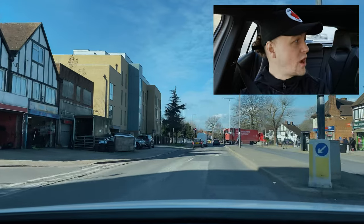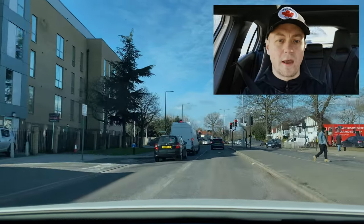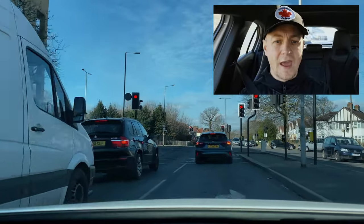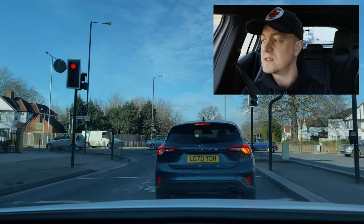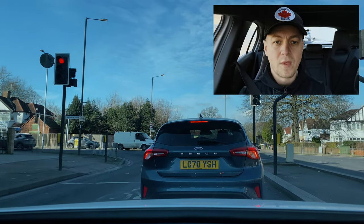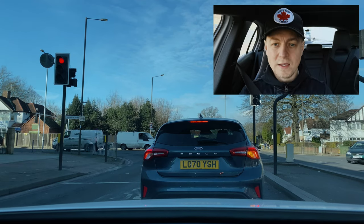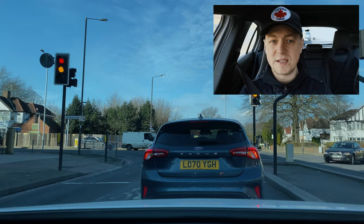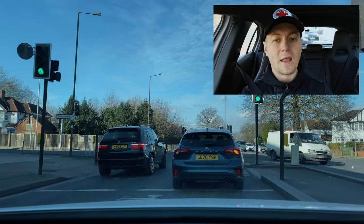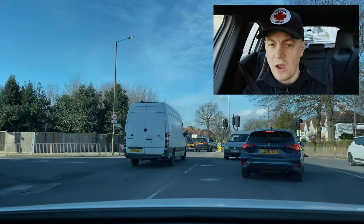At the second traffic light I'm checking my mirrors — internal then external — and signalling right. Even though it's a right-only lane I'm still signalling right, because pedestrians might not know it's a right-only lane. If they see your signal they're more likely to wait for you to pass before crossing the road.